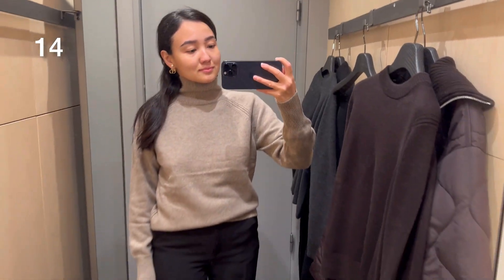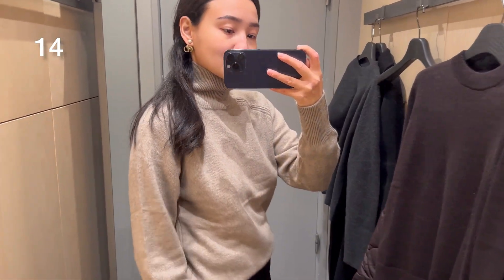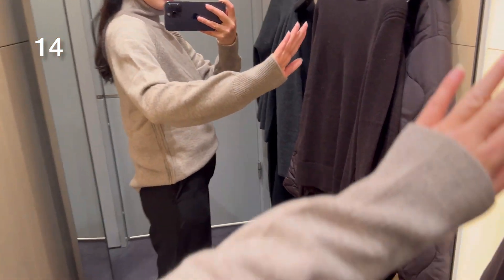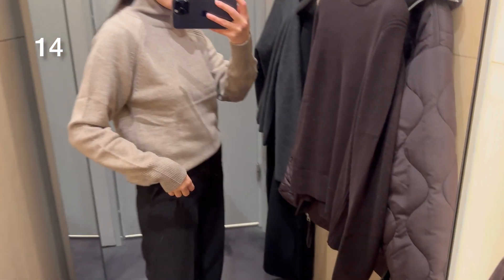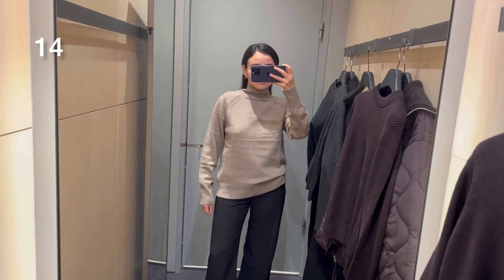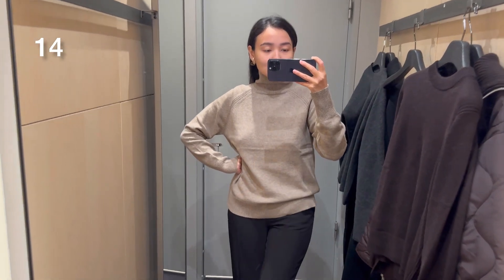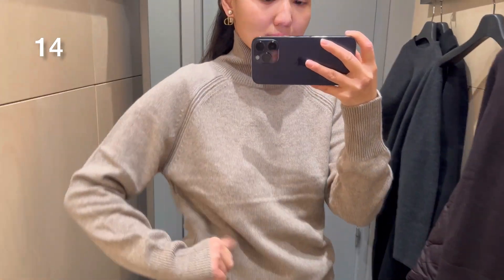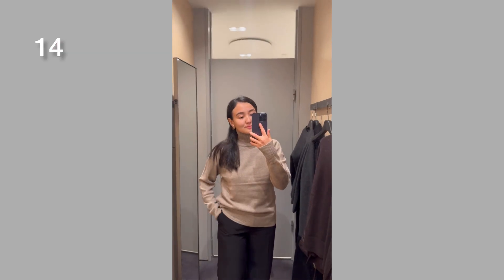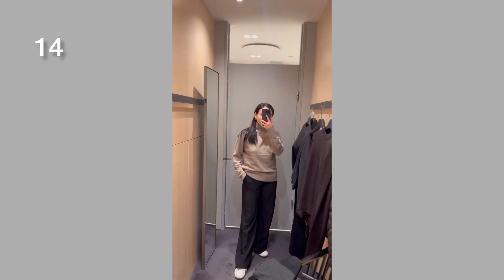Another cashmere jumper, but this one is very thin. If you're looking for something to style with a blazer, this is a perfect option. It's a beige neutral color and also available in brown, dark navy, and blue. It has a regular fit — I was trying size extra small and it was just fine, and the quality was really really good.